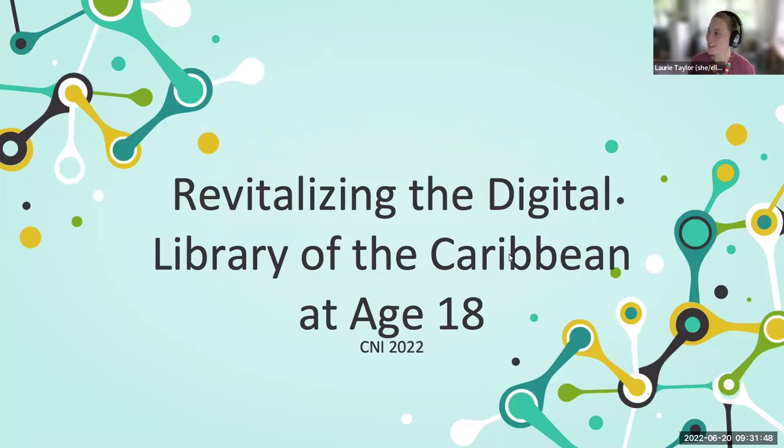Welcome. We're really excited to speak with you today about the Digital Library of the Caribbean. We are Lori Taylor, Senior Director for Library Technology and Digital Strategies. We're also joined by Brian Keith, Associate Dean for Administration and Faculty Affairs; Kerry Collins, the Copyright and OER Librarian; and Todd Digby, Chair of Library Technology Services.